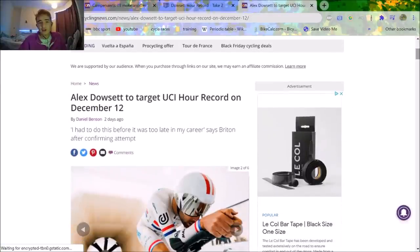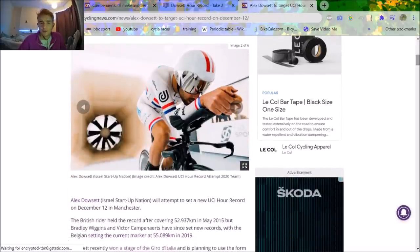Alex Dowsett is targeting the UCI hour record on December the 12th. I thought I'd go through the differences between his new setup and what he has to achieve versus what he did achieve previously, which was his previous hour record of about 52.5km.